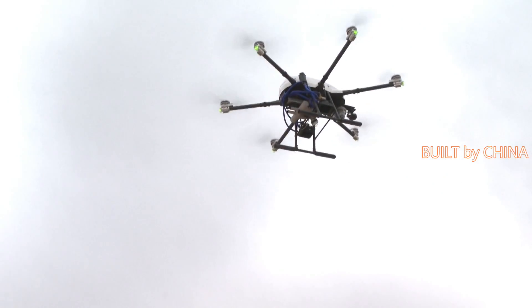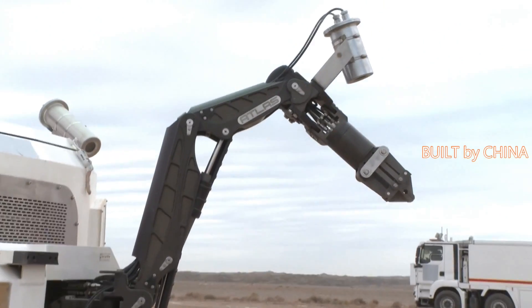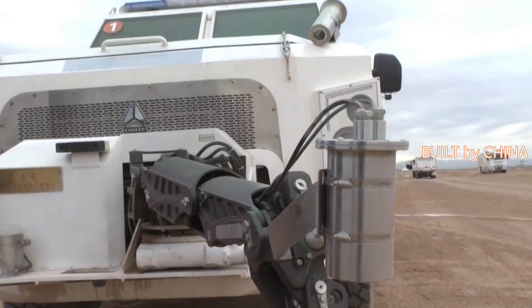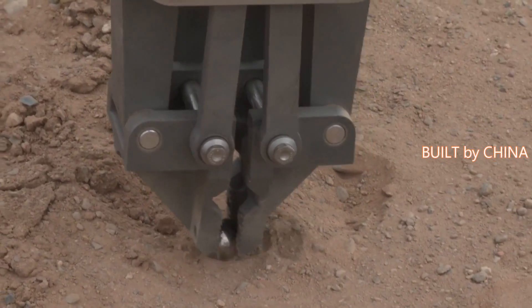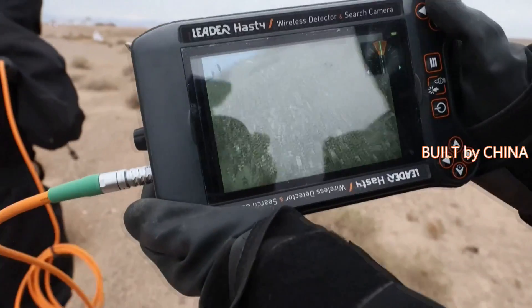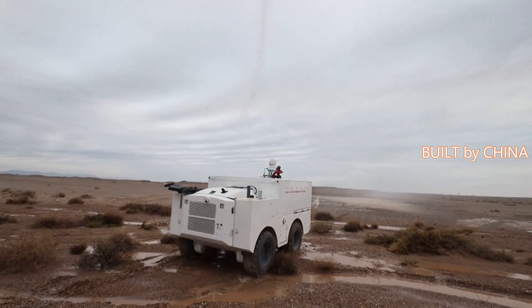Some high-tech equipment designed for personnel rescue, contamination control and monitoring in battles involving nuclear and biochemical weapons have recently made their debut at a military drill by a unit of the People's Liberation Army rocket force on the Gobi Desert. The equipment included close-range scout robots and radiation control vehicles, among others.